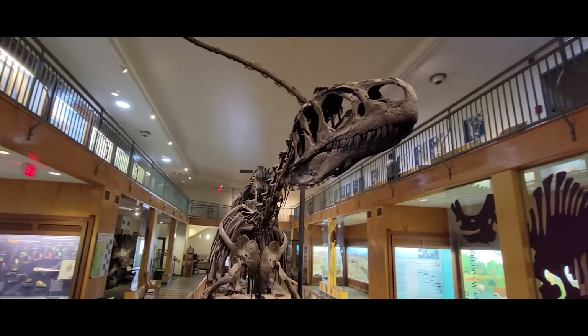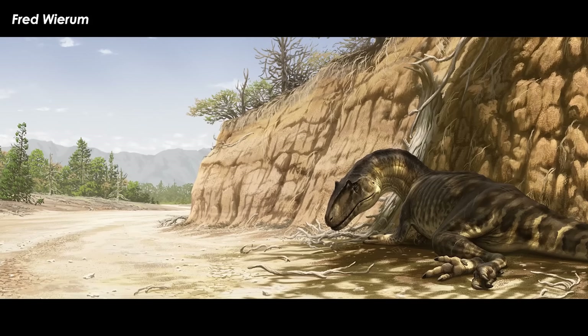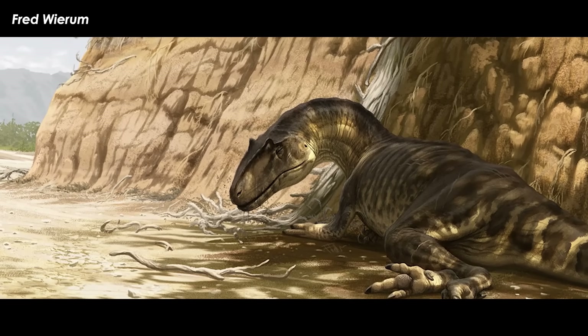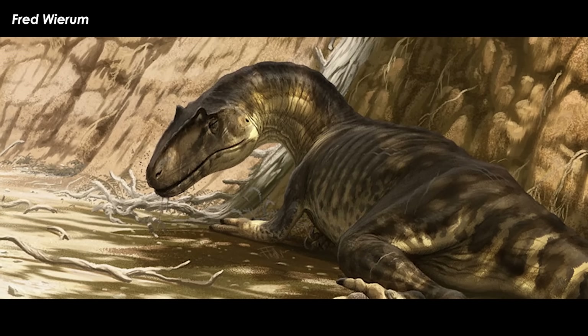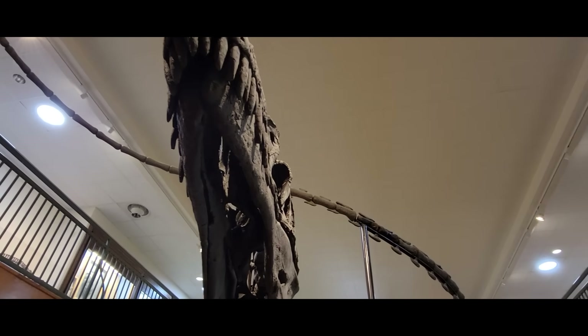If you're a dinosaur nerd, then you probably know the story of Big Al the Allosaurus. If you're not — first, what the hell are you doing here? Secondly, it can be summed up as a big scary predator continuously stumbling through a series of unfortunate events that left it busted up before eventually dying from just too many issues. It had 19 broken bones with severe bone infections causing huge bony abscesses.